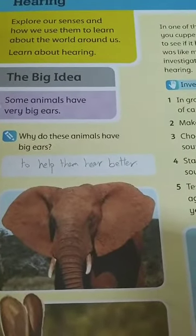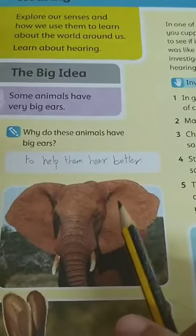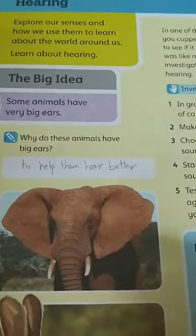As-salamu alaykum wa rahmatullah. Hi, grade 3. How are you today, girls? Today, insha'Allah, we will answer the questions in your student book about the hearing sense and the other senses.